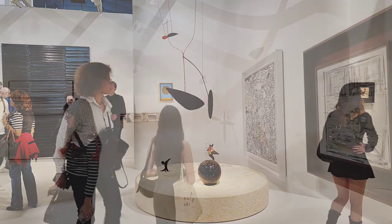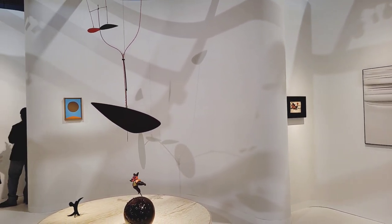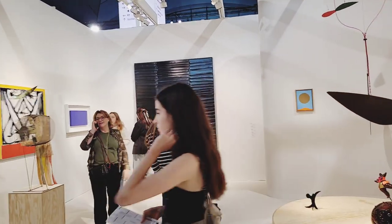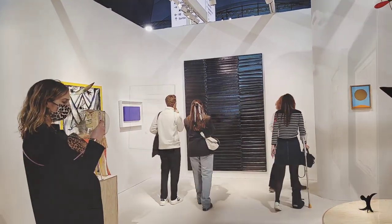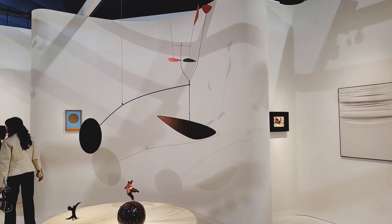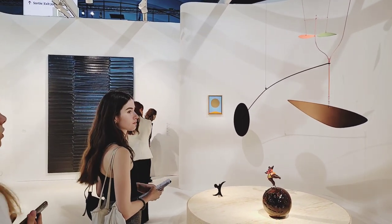This booth is really exceptional. It's LGDR Gallery, designed by Belgian architect and designer Olivier Dweck. The booth is elegant and subtle with its organic curves and perfectly corresponds with the artwork shown — it could be seen as a sculptural gesture by itself. Highlights are definitely the Calder mobile, a small Niki de Saint Phalle sculpture, and works by Pierre Soulages and Lucio Fontana.